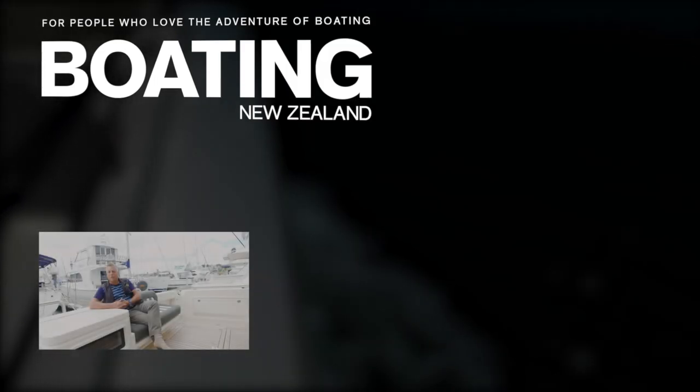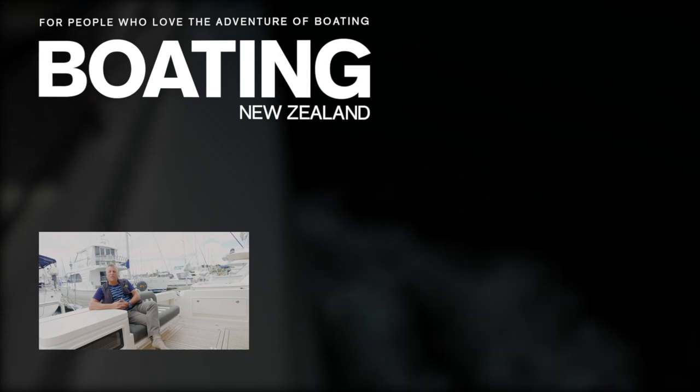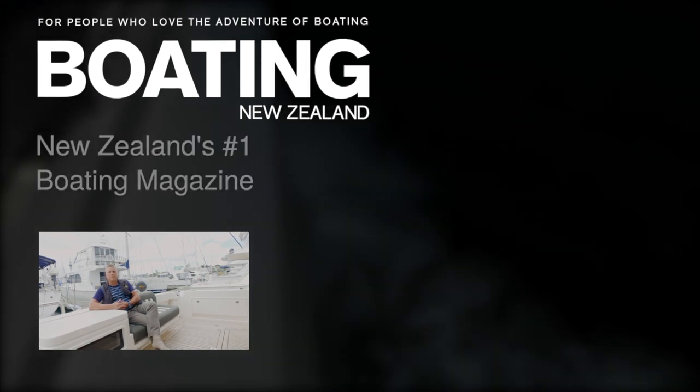A magical cat, indeed. John Akelstein from Boating New Zealand. If you'd like to see more of these videos, please subscribe to our channel.